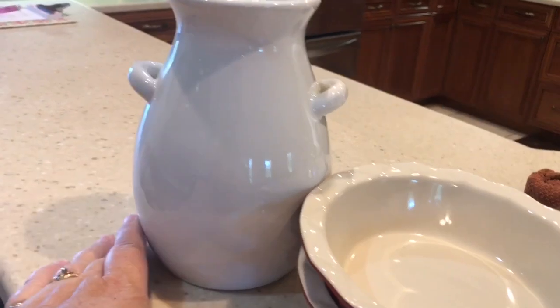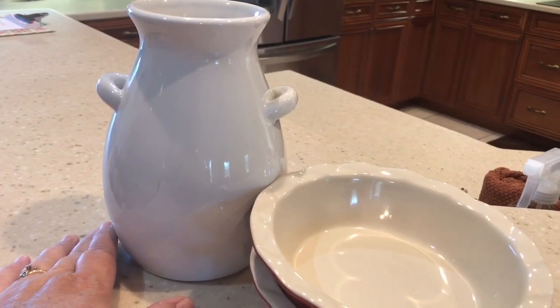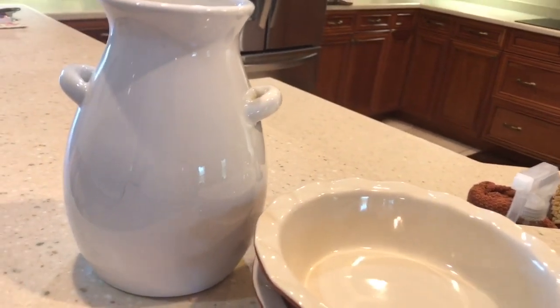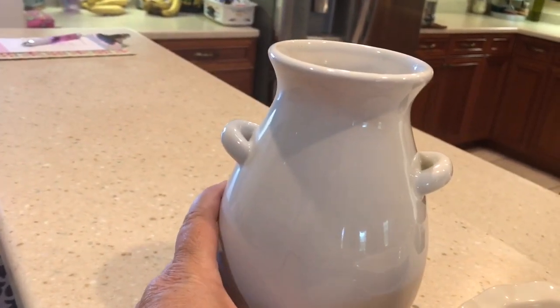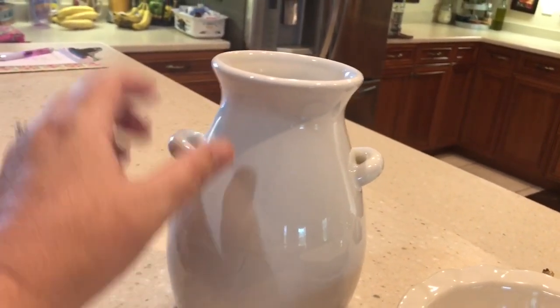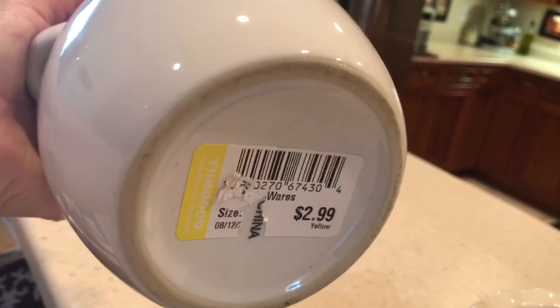Okay, this is what I got for this challenge. I had gone several weeks ago — a couple of times to Goodwill — because in anticipation of this challenge I knew it was coming up and I didn't want to wait until the last minute like I always do. And here I am filming this the morning of the challenge. So I found this little vase — that's what I'm going to use it for — and it kind of looks farmhouse-ish. I really like the little handles on the side of it. It was $2.99, but it was yellow tag half-price day, so I got it for $1.50.